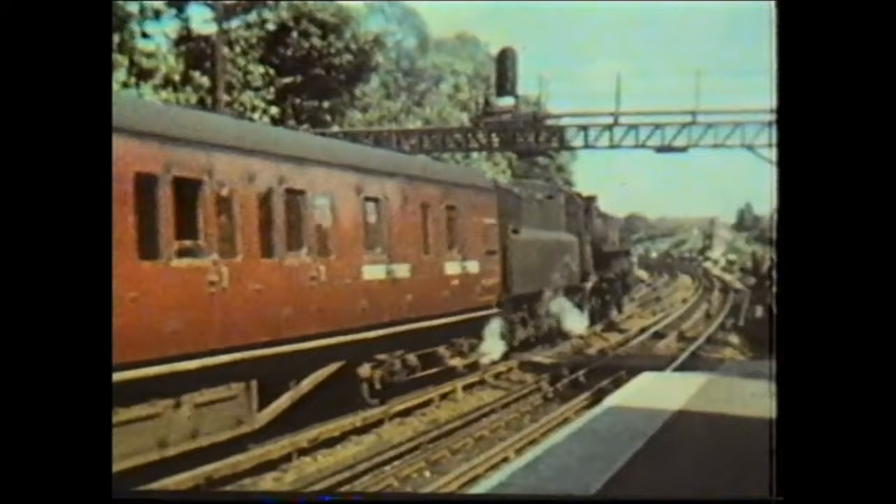The bridge to the south of the station provided an excellent location for viewing train movements.